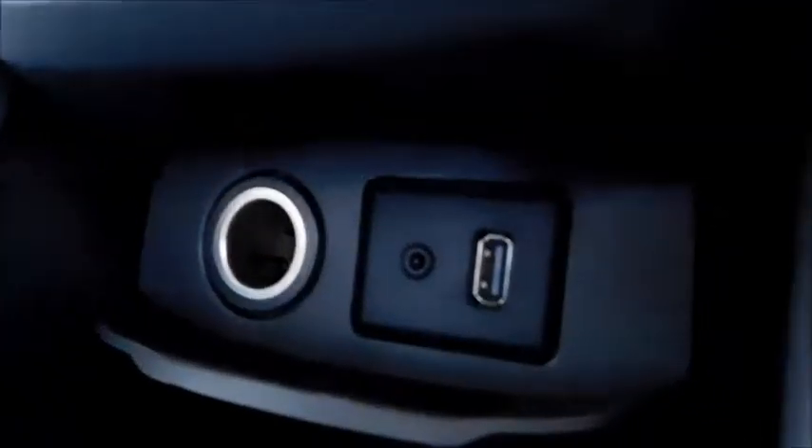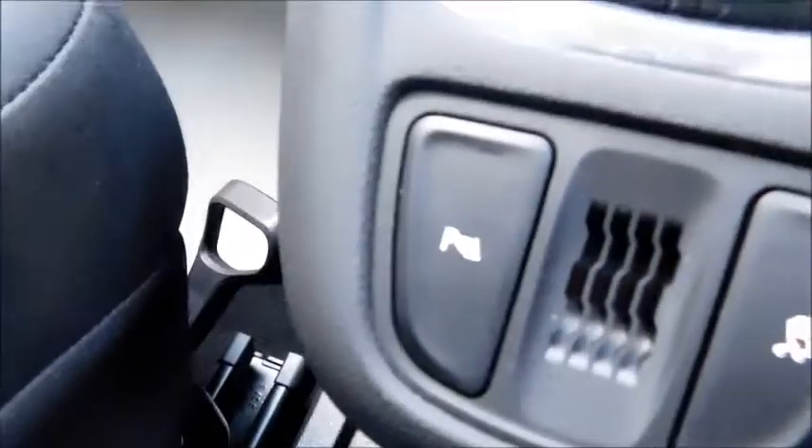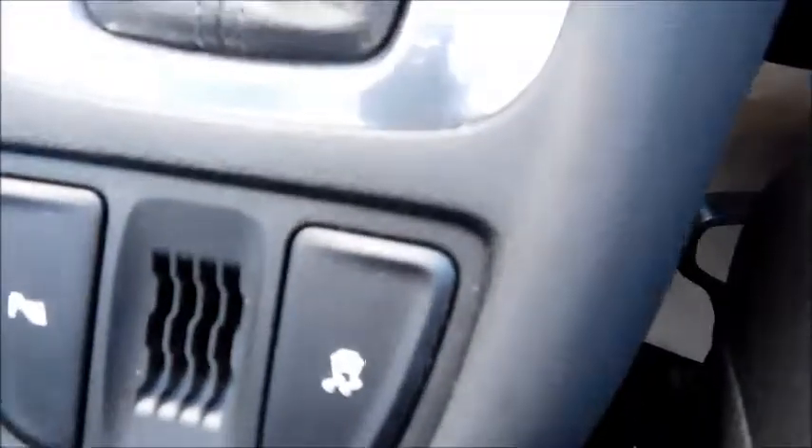Below you'll find a 12-volt socket, auxiliary socket, and USB socket which, when not in use, tucks away really neatly. There is also automatic transmission, parking sensors, electronic stability control, two cup holders, a storage space, and a retractable armrest.